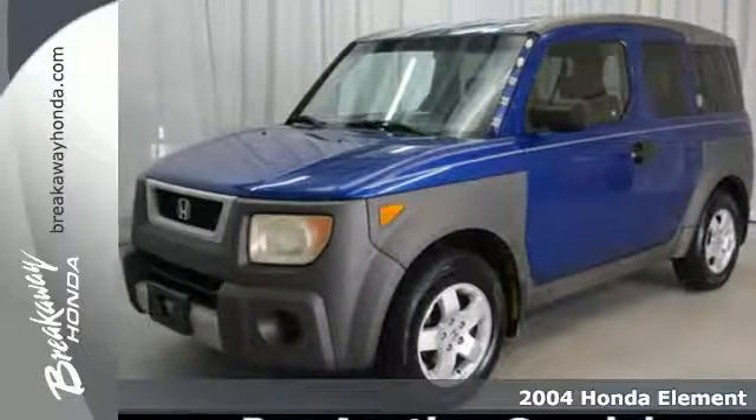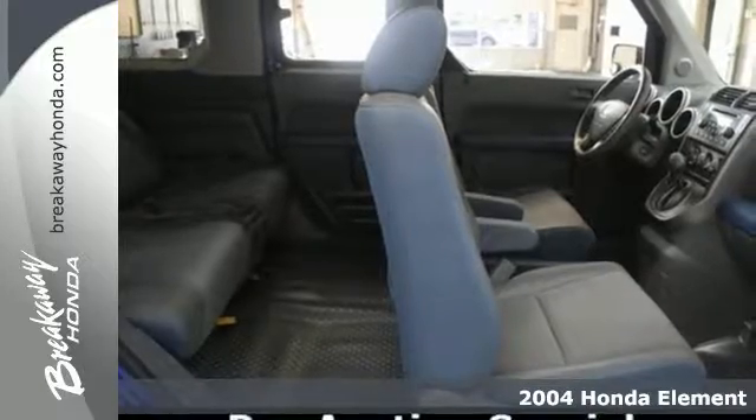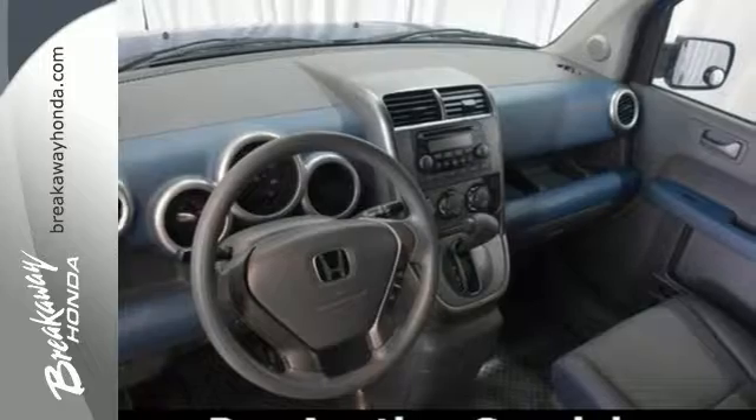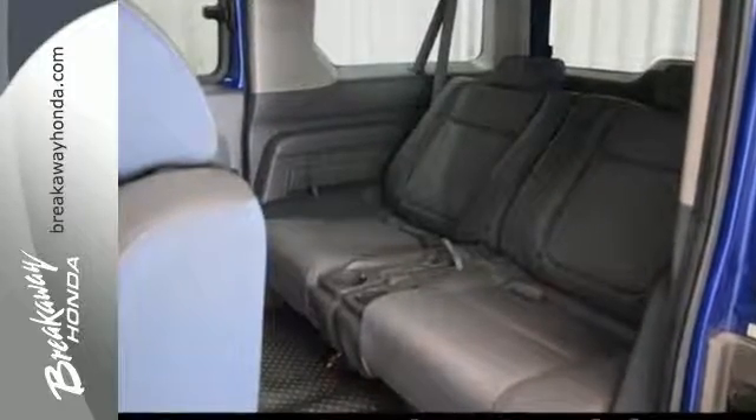Here's a 2004 Honda Element. Standard safety features include driver and passenger front airbags, power brakes, power steering, a rear window wiper, and much more. You'll always feel safe and secure in a Honda.